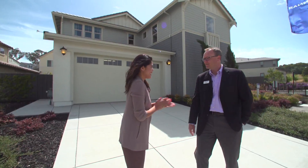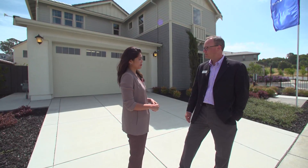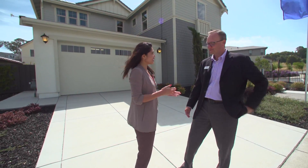Thanks for having us. Nice to have you. What are you going to show us today? Well, I would love to show you our Amazon Experience Center. It is where we demonstrate all of the features that Amazon can bring to your home in a Lennar Wi-Fi certified home. Great, let's do it.